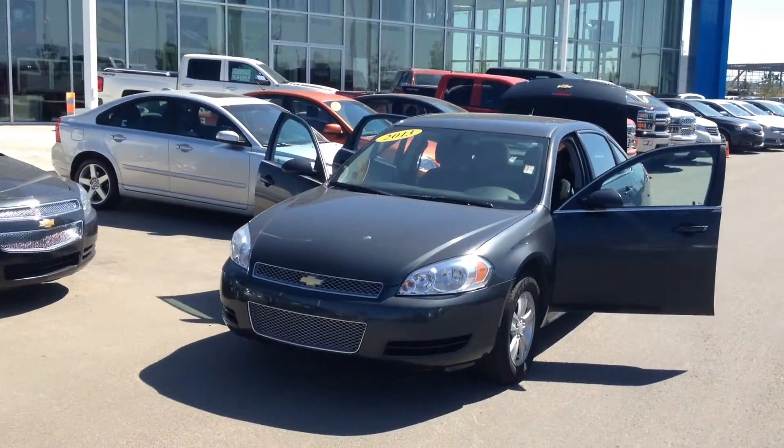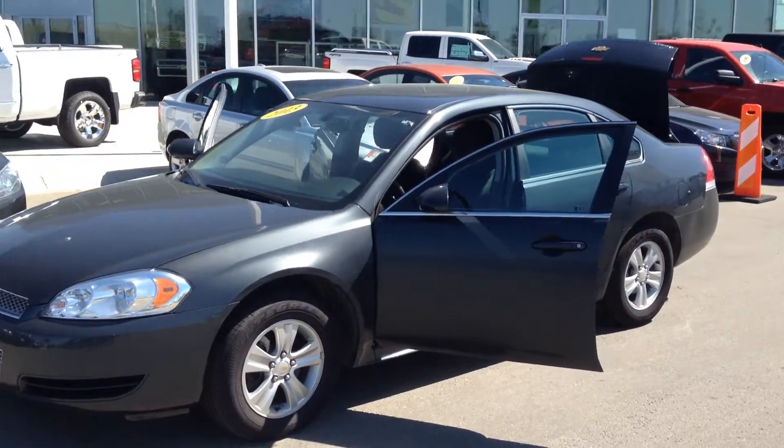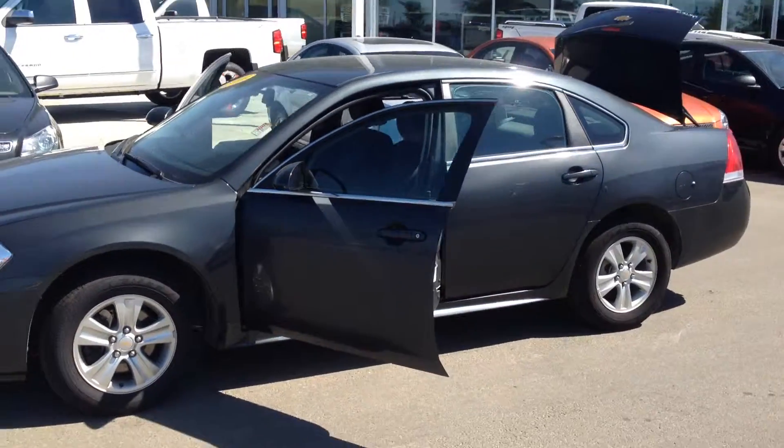Hello, my name is Brett Kirkpatrick. I am one of the sales consultants here at Sherwood Park Chevrolet. I'm going to do a video of this beautiful 2013 Chevrolet Impala.